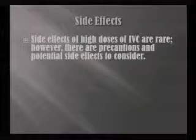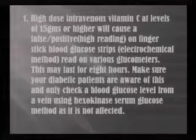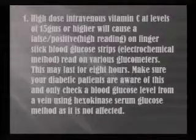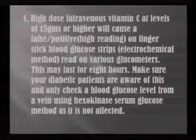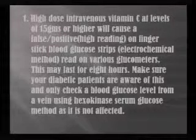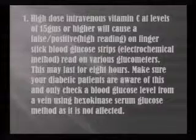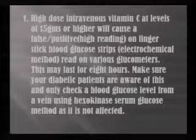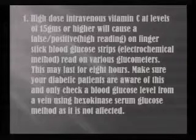Side effects of high dose vitamin C are rare; however, there are precautions and potential side effects to consider. High dose intravenous vitamin C at levels of 15 grams or higher will cause a false positive or a high reading on a finger stick glucose — on a glucometer reading — and that can last for up to eight hours. You need to make sure that your diabetic patients are aware of that. If they go to test their blood sugar and it's very high, that's the reason if they just got a vitamin C infusion. You need to make sure they do a blood glucose from the vein so that it is not affected by the vitamin C.